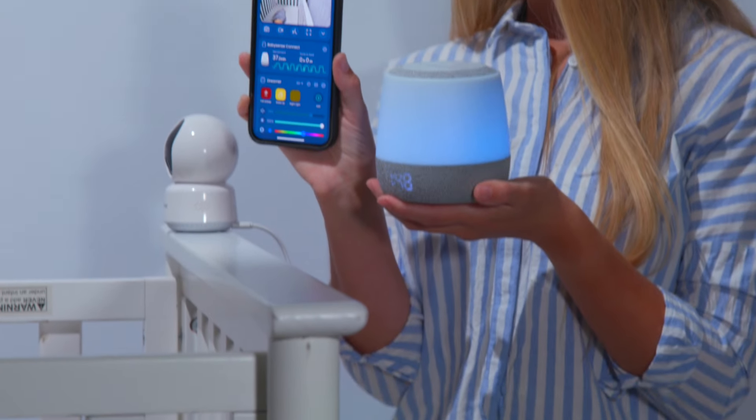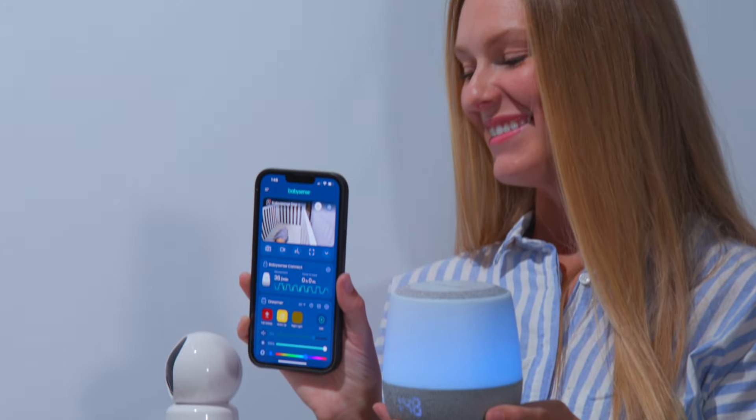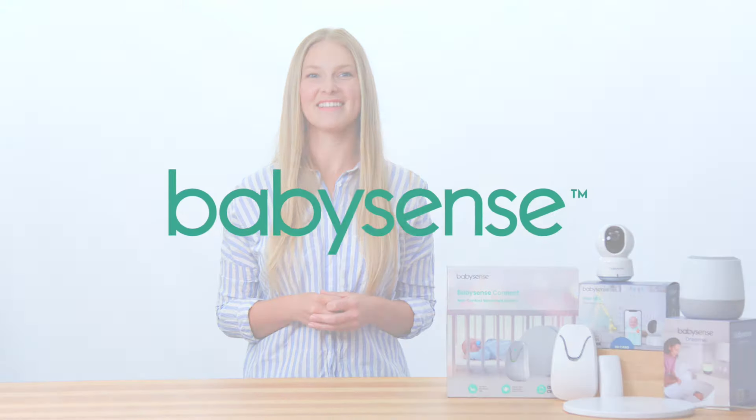BabySense Smart Nursery is not just choosing a monitor — you're choosing the most optimal nursery solution for your family. Smart Nursery, Smart Monitoring, Smart Choice. BabySense.